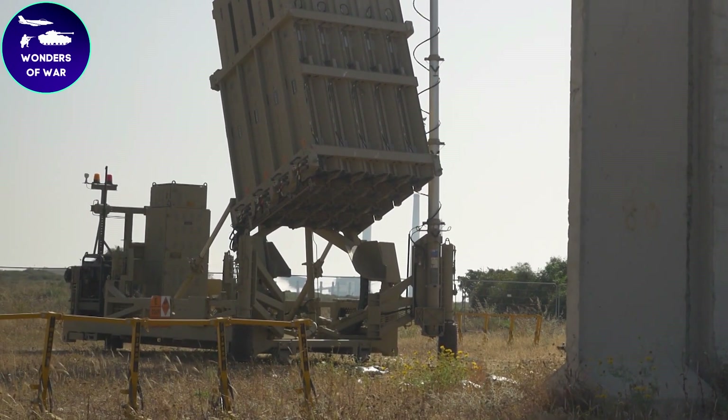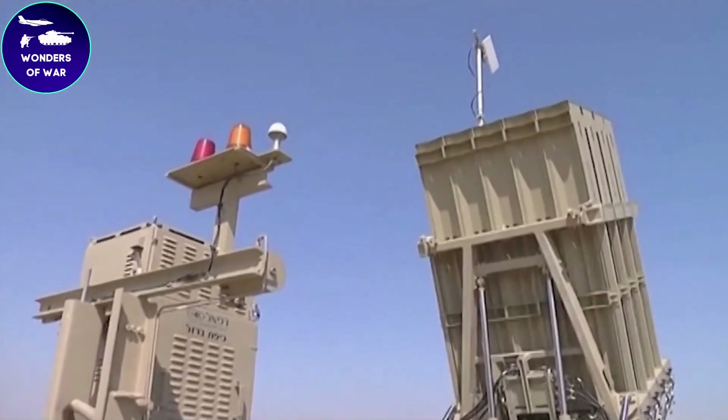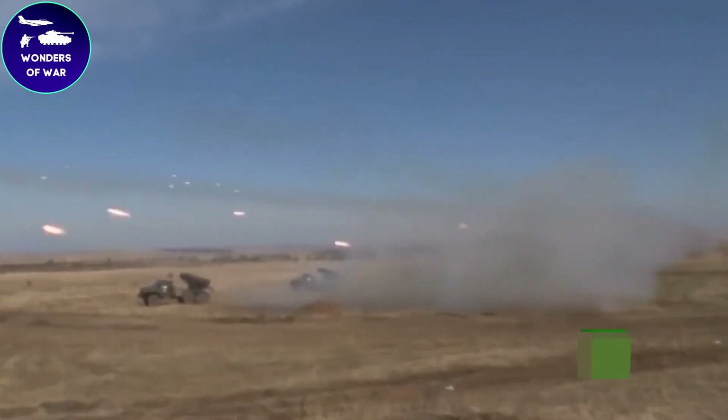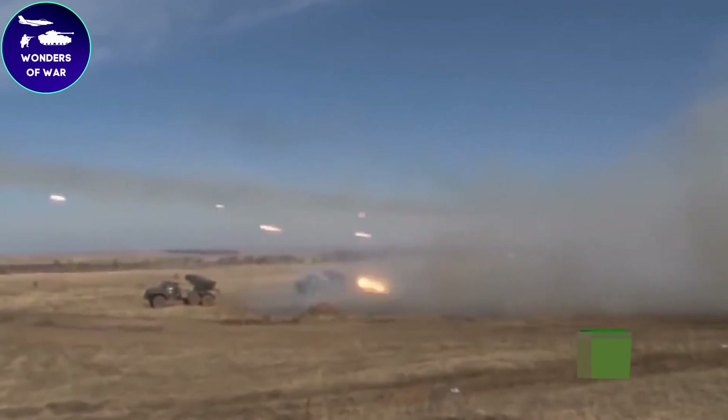The success of the Iron Dome has also inspired other countries to develop similar systems. The United States, for example, has developed the Terminal High Altitude Area Defense system, while South Korea has developed the Korean Air and Missile Defense system — both based on similar principles as the Iron Dome.